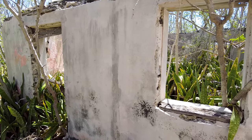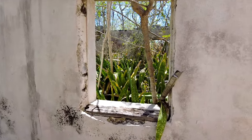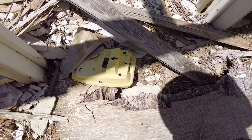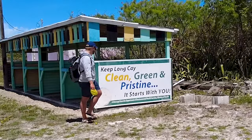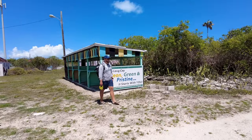As we walk through what feels like a ghost town, we can't help but wonder what life used to look like for people on this island. This sign's a little ironic, huh? 'Keep it pristine.'